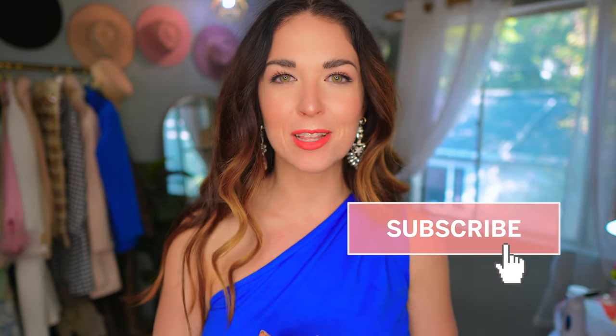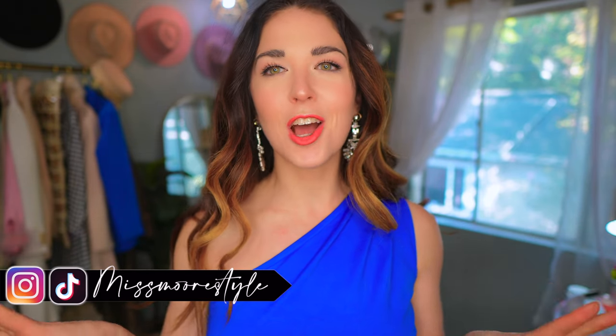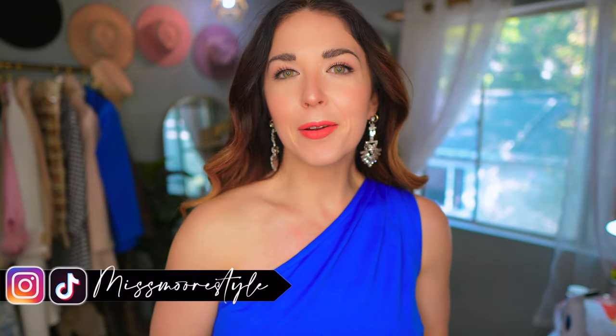By the way, if you're enjoying this video and you're new, my name is Jessica. I make videos two to three times a week here on YouTube about affordable fashion, beauty, lifestyle, and travel. If those subjects interest you, hit that red subscribe button below and ding the little bell for notifications every time I upload a new video. You can also find me on Instagram and TikTok — I'm at Miss More Style across the board. Say hello and let them know you came from YouTube. Let's get back into the haul.